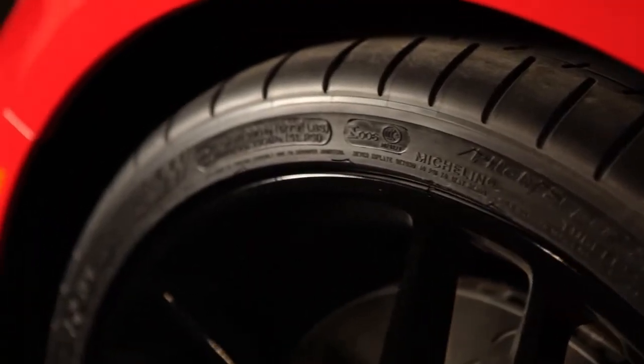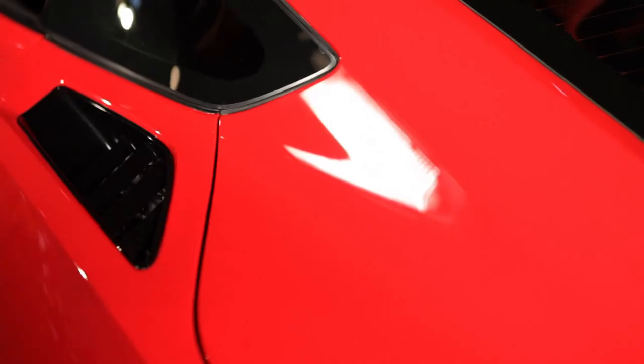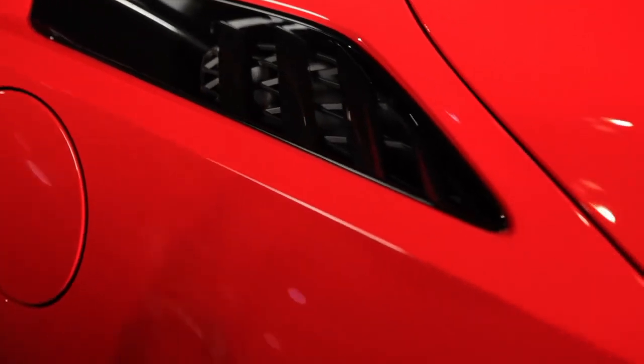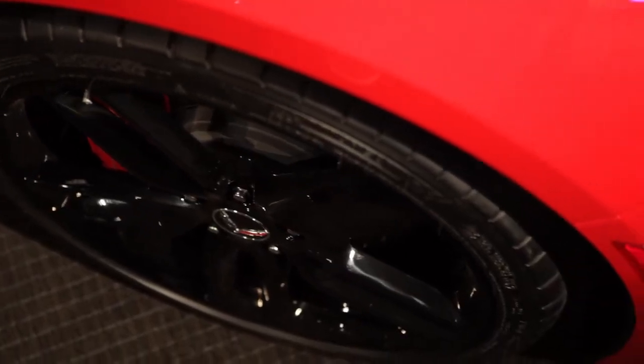One of our goals in designing a new Corvette is not just to make it look different. We want to make it look different in ways that make it work better. We've taken the racing lessons learned from the track and we're applying them to the street car in a beautiful and seamless way.